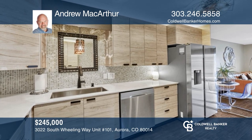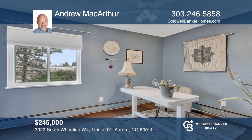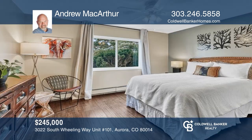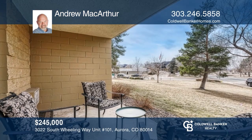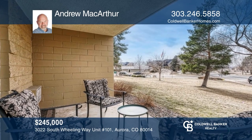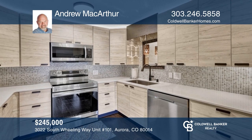This updated first floor unit home is located in Colorado's premier 55-plus community. There's a completely updated kitchen and bathroom, custom paint, new laminate wood flooring throughout, a unique walk-through closet, smart lighting, brand-new double-pane argon glass-filled windows, and a sliding glass door. Contact Andrew McArthur today to learn more.